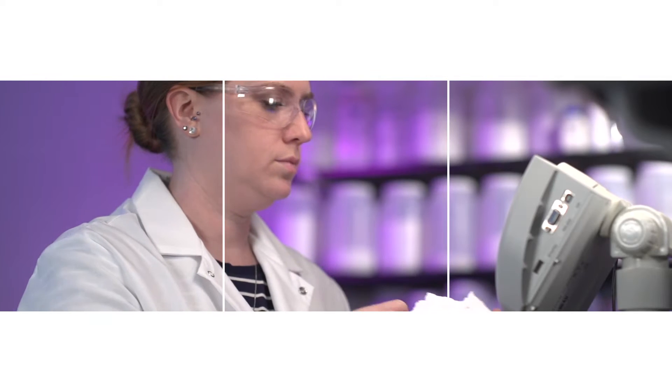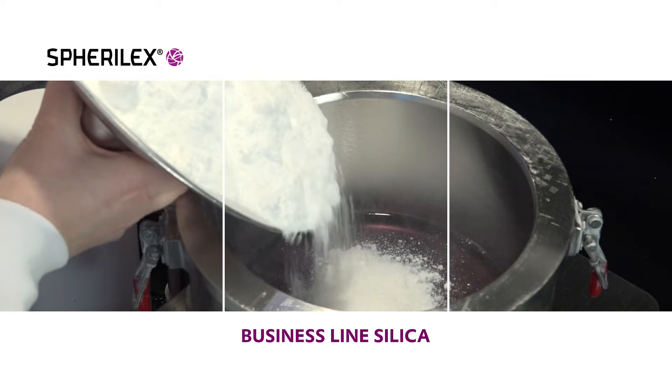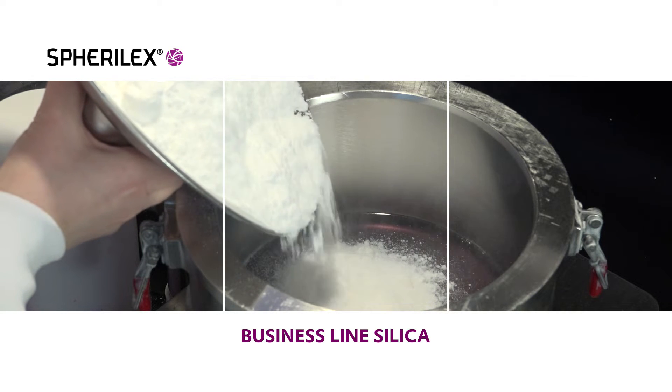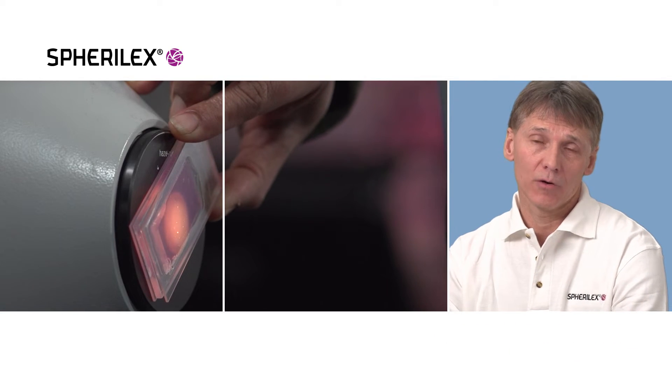Avonic is a specialty chemical company. We make additives that make other products better. Our newest technology is Spheralex. This technology allows us to produce precipitated silica that is spherical, produced in a highly controlled continuous process to give us unbelievable functionality and quality.